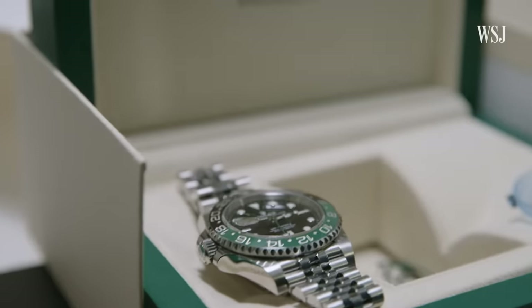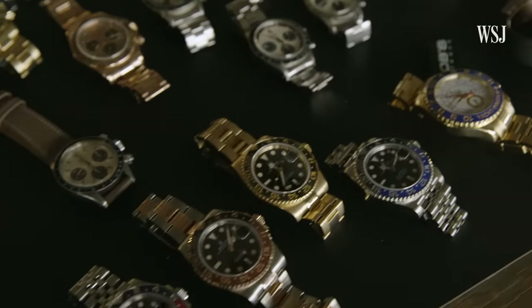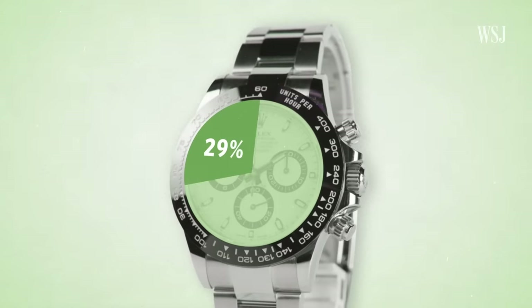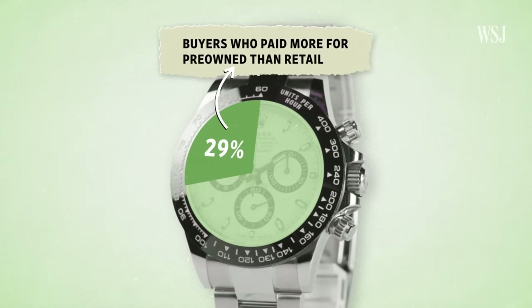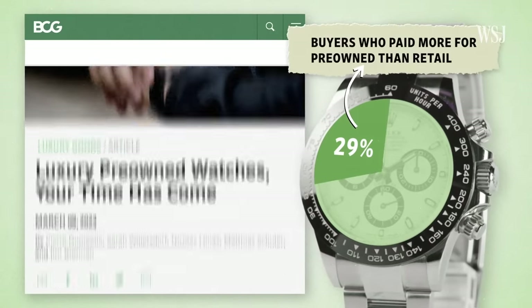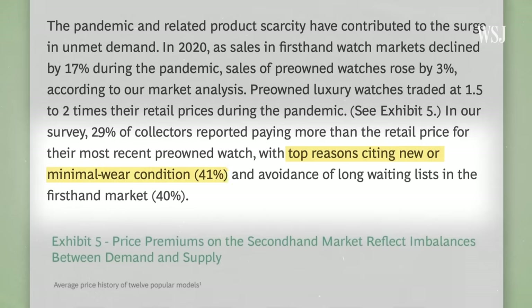If you've got $10,000 or $20,000 to burn and you really want a watch, you're probably going to go to the resale market because the watch that you want is going to be available there. And so the prices on the resale market have gone up because there's more people going to that market. 29% of collectors reported paying more than retail price for their most recent pre-owned watch, according to a report from Boston Consulting Group. And 40% said that one of their top reasons was that they were able to avoid long waiting lists in the first-hand market.